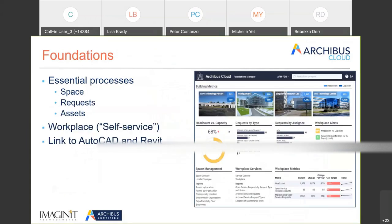The base of the program is Foundations. In the old world we called this CAPM. The essential processes — using a very technical term — are: where's my stuff? Looking at your space, looking at your assets, and looking at your requests. Here's an example of the Foundations manager where you can look at your different buildings at a high level and see basic information in terms of space and workplace service requests.